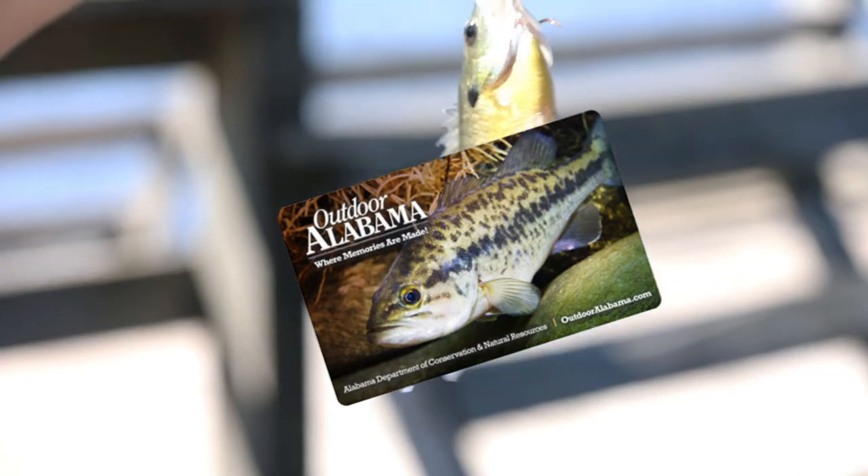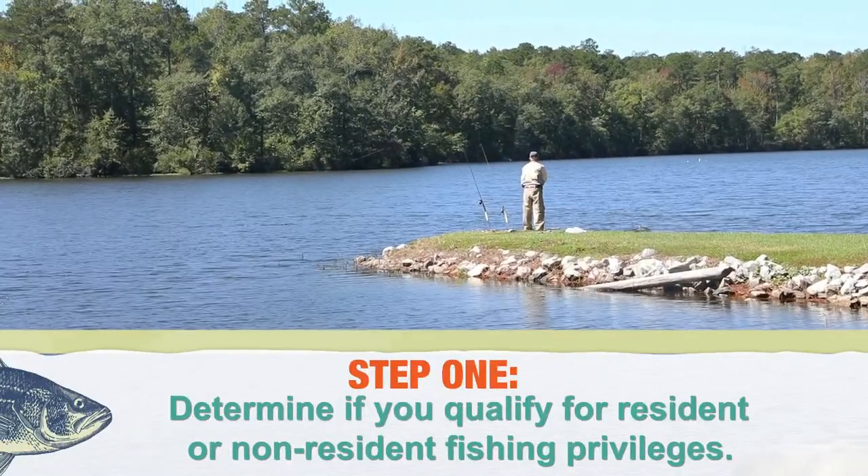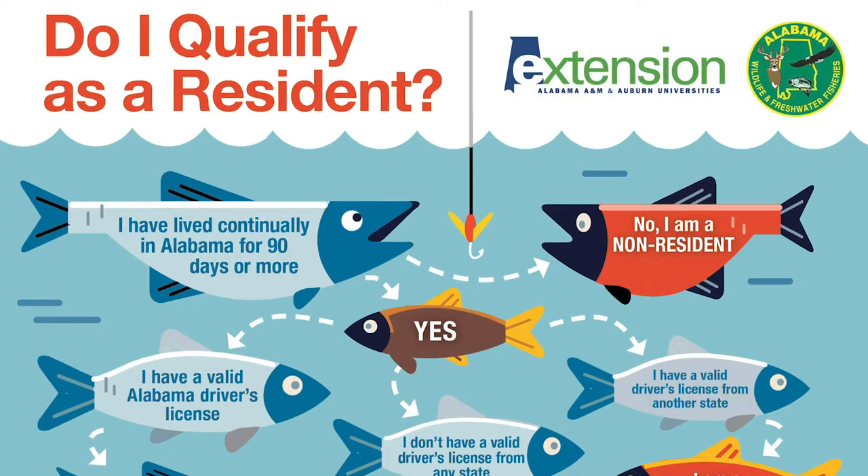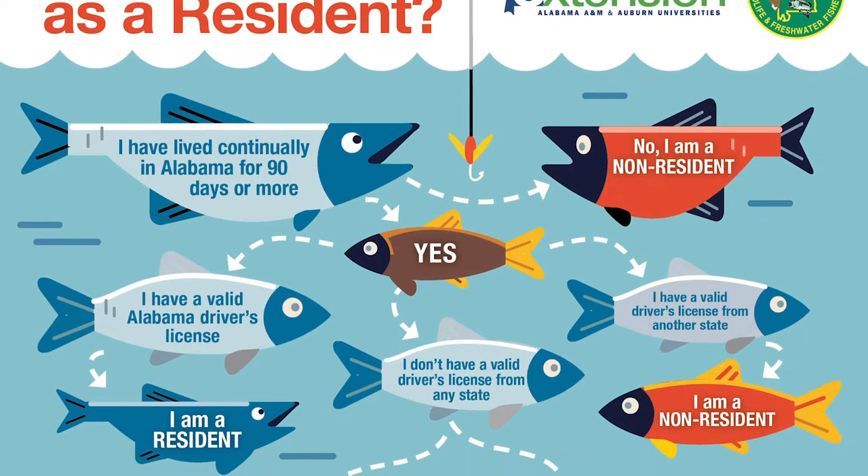There are four key steps in obtaining a fishing license. Step 1: determine if you qualify for resident or non-resident fishing privileges. We've provided a flow chart if you need help figuring out your residency as it pertains to fishing.